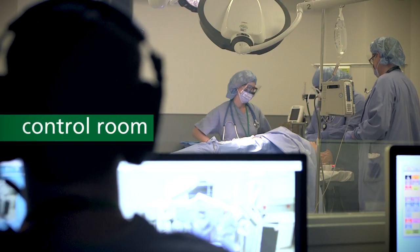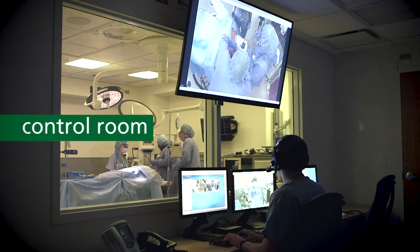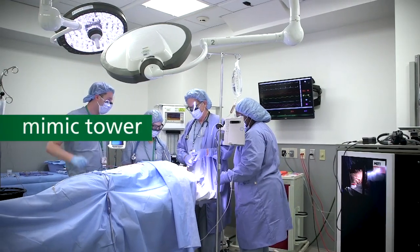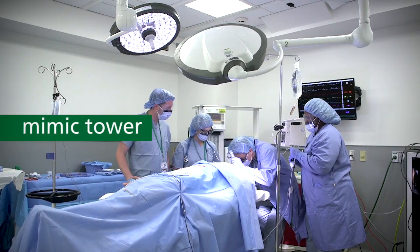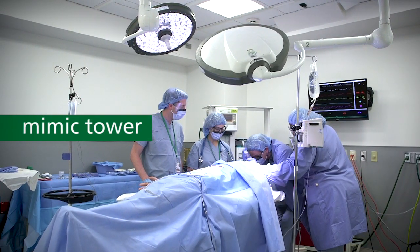Each training environment has its own control room where staff can execute a variety of treatment scenarios. Operating rooms in the simulation lab are designed to mimic the ORs in the tower so students and physicians feel more comfortable once they're in real-life situations.